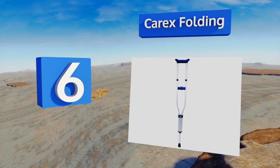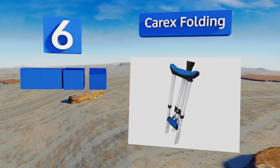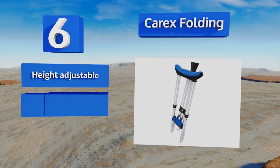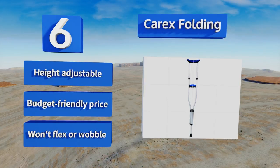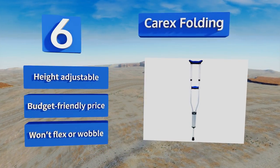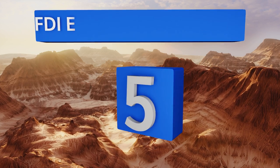Moving up our list to number six, for those who frequently use public transport, don't have a lot of storage space, or just want something that can be stashed easily out of the way, the Carex Folding are a practical solution. They weigh just a few pounds and measure a mere two feet tall when folded. They're height adjustable and come in at a budget-friendly price, and they won't flex or wobble.